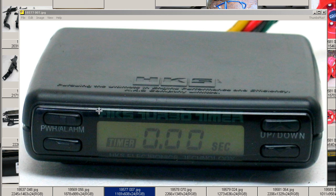HKS, of course, a famous tuning and performance company. The Turbo Timer is a device which delays the shutdown of the turbo once the key in the ignition has been turned to the off position, the theory being that it will allow the turbo to spool down, thus increasing the life of the turbo.